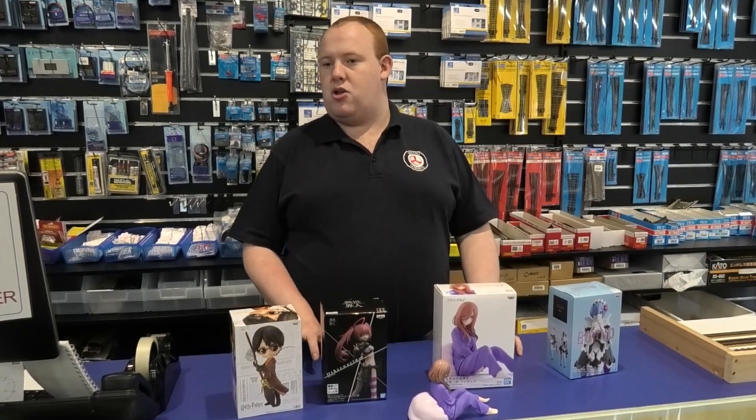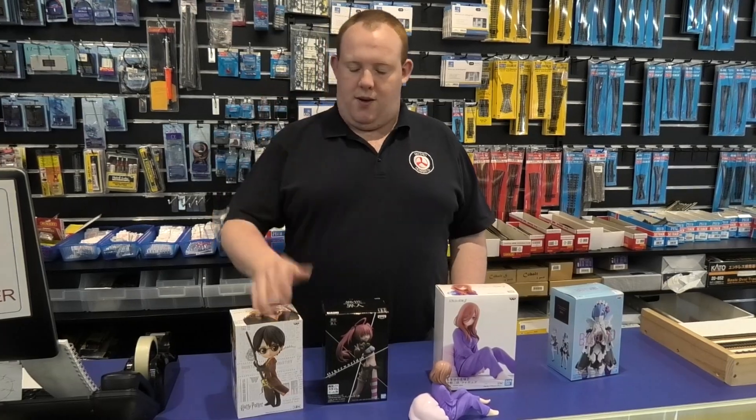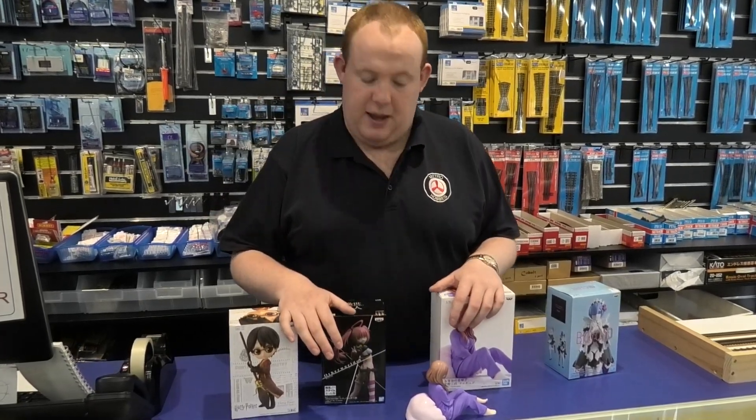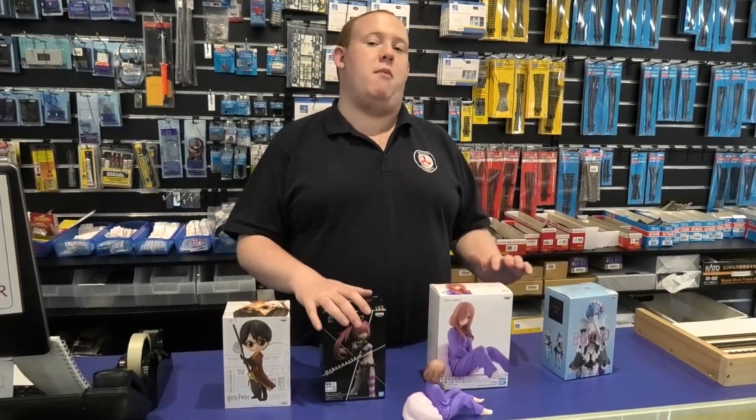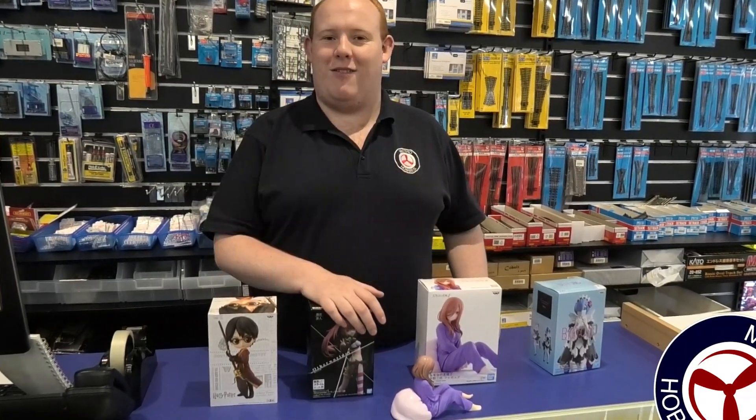Some of these figures are roughly around about $37.99 each, but they might go up to about $100.99 each. So if you want to come in and pick up an anime figure and start a new hobby altogether, then Metro Hobbies is where it's at. Thank you very much.